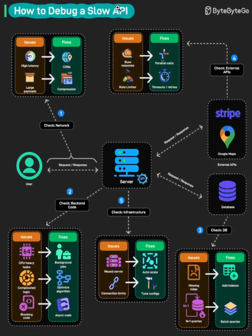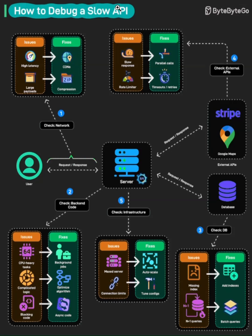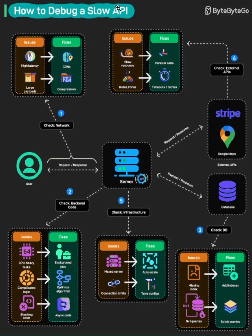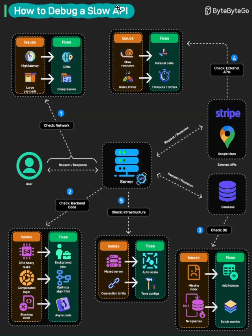Checkpoint one: check the network. Start at the source — is the issue actually your API, or is it the network between your user and your server? Look at high latency and large payloads. If you're seeing massive response times, check if you're sending unnecessary data. The fixes here are straightforward: use CDNs to get your content closer to users and implement compression like gzip to reduce payload sizes. Sometimes the issue isn't your code at all — it's just physics and distance.